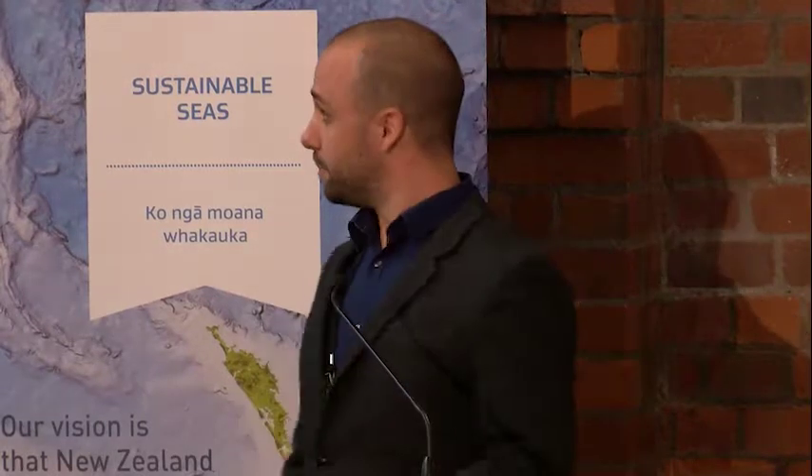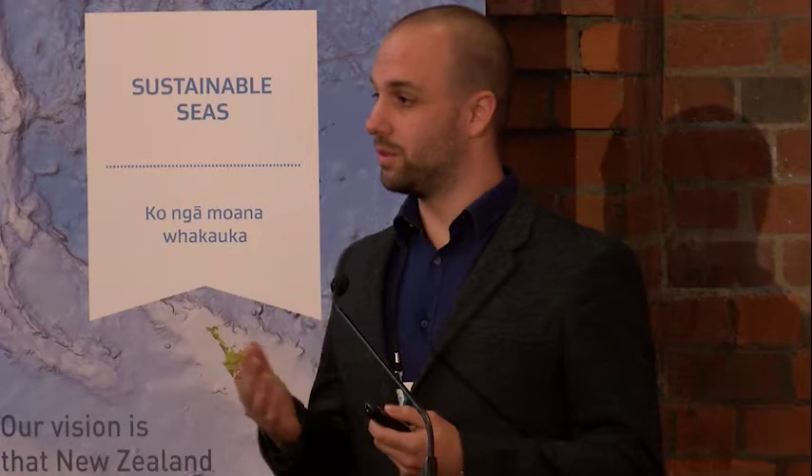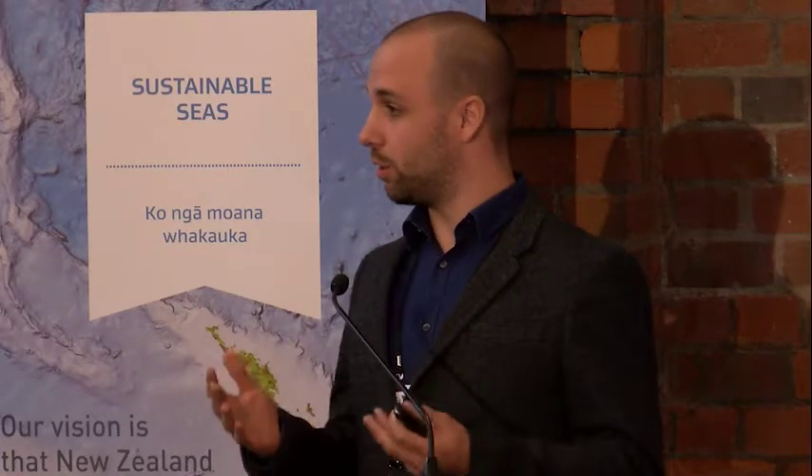Hello everyone, my name is Gert-Jan Jönne and our research team at the University of Otago has been developing environmental DNA, or eDNA, as a new monitoring method in the marine environment. Today I'll be giving a very brief overview of some of the results that we've obtained in the last two years, and also quickly discuss how we would like to see this field moving forward.